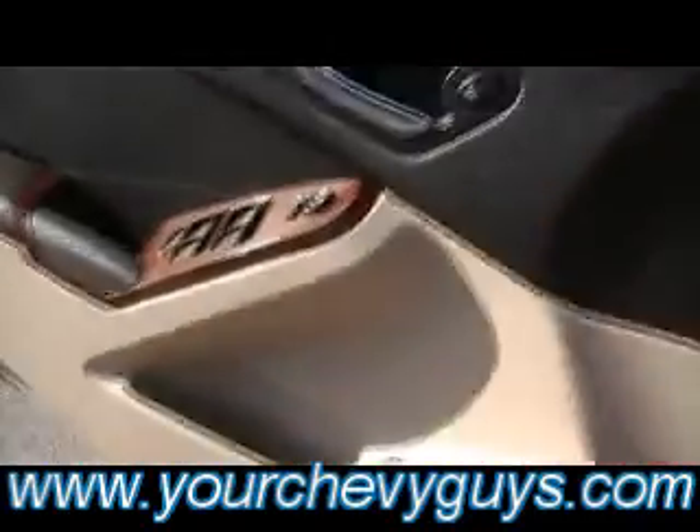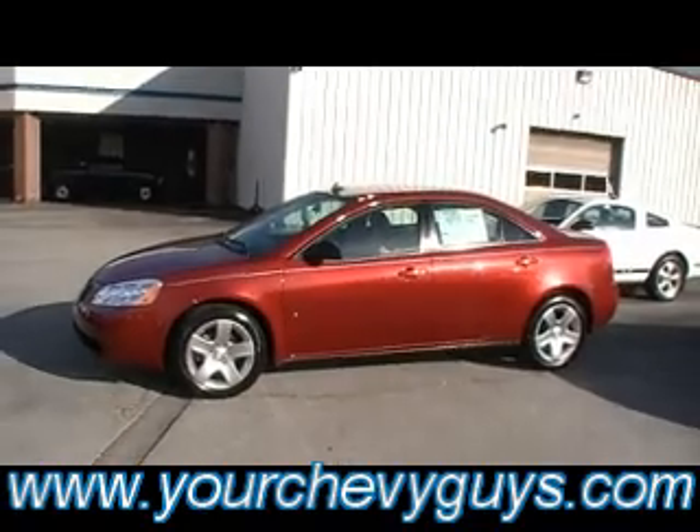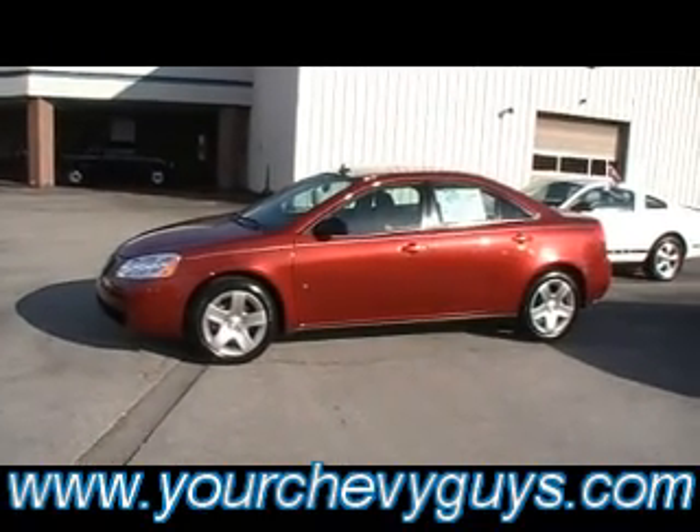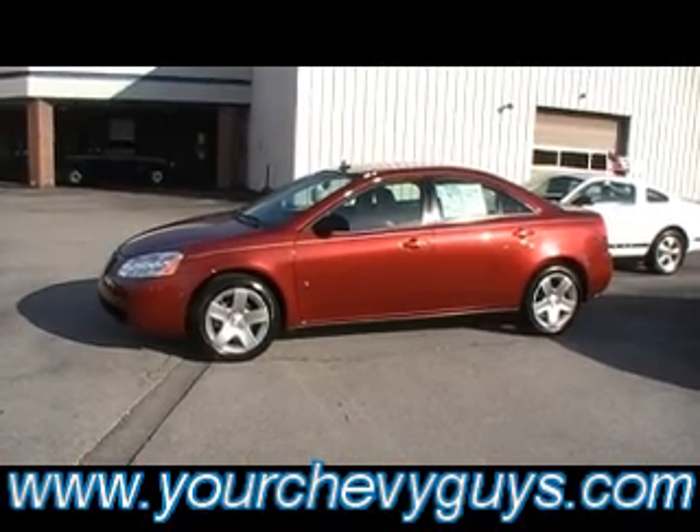Of course, I mentioned it was an automatic. There's your traction control. Guys, this one has it all — all the features you're looking for in your family's next sporty sedan. Come see it live and in person. We're at 310 East 20th, right at the foot of Lookout Mountain. You can always check us online — you're probably seeing this on AutoTrader, Cars.com, or eBay Motors, but of course yourchevyguys.com.